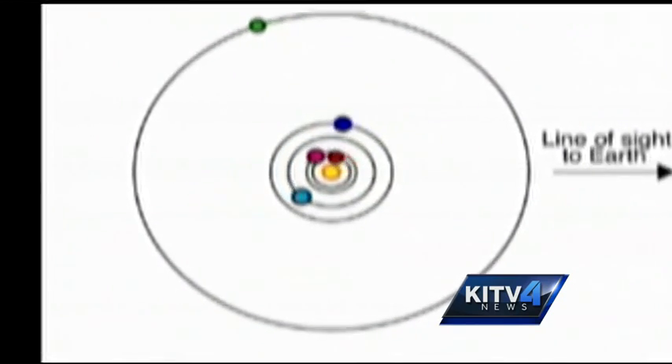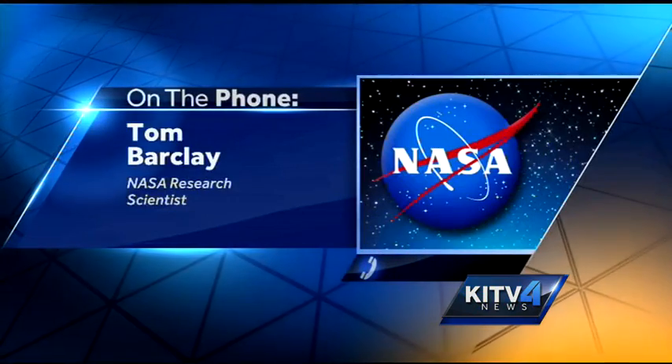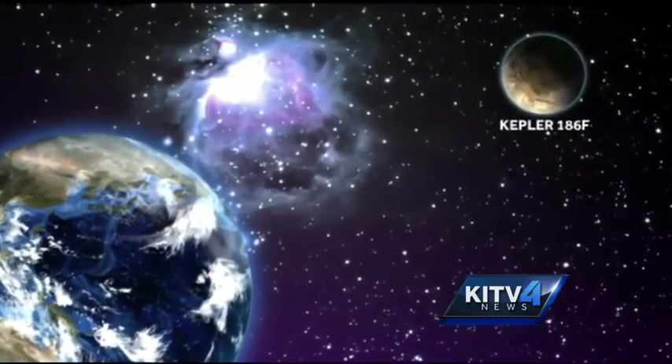Kepler-186f orbits a cooler star than the sun, so it's perhaps more like Earth's cousin than Earth's twin. Kepler-186 will exhibit more transits — it will go around its star more times than Earth would. Kepler-186f goes around its star every 130 days.